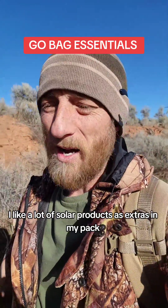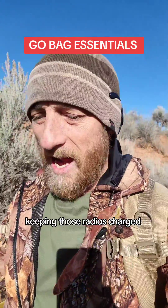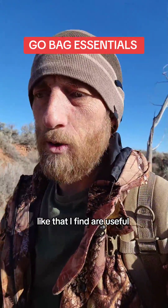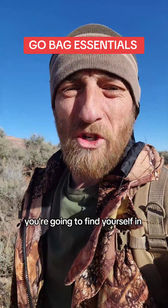I like a lot of solar products as extras in my pack, because being able to have radios and keeping those radios charged, and just different types of survival items like that, I find are useful. It all depends on the weight you're willing to carry and what situation you think you're going to find yourself in.